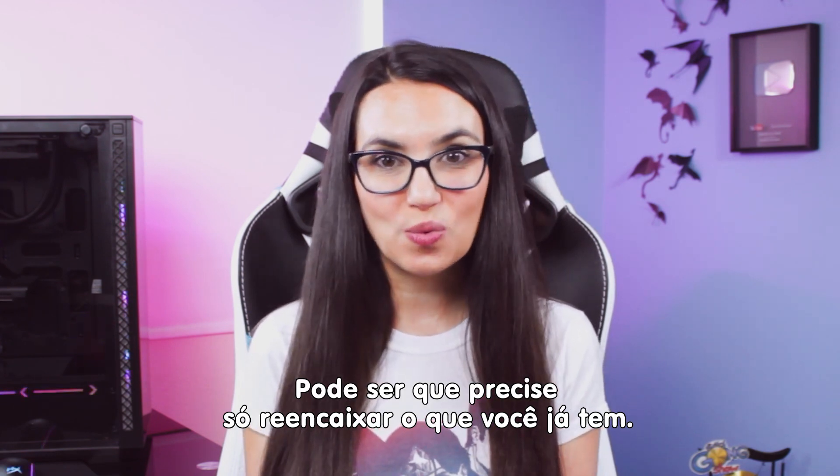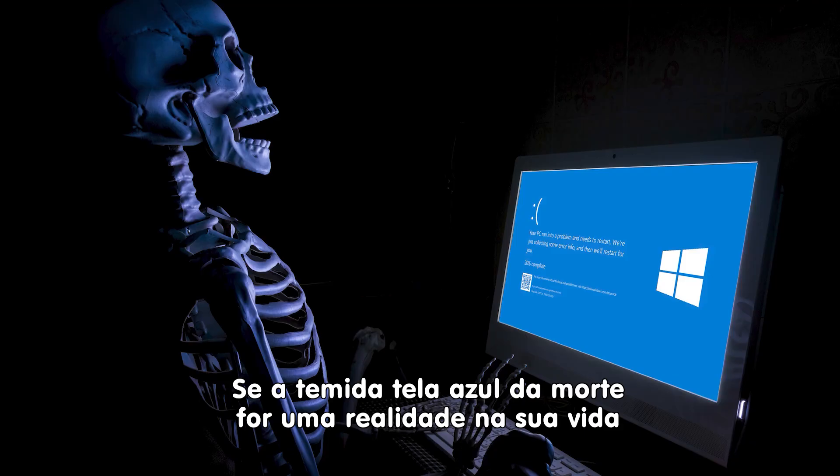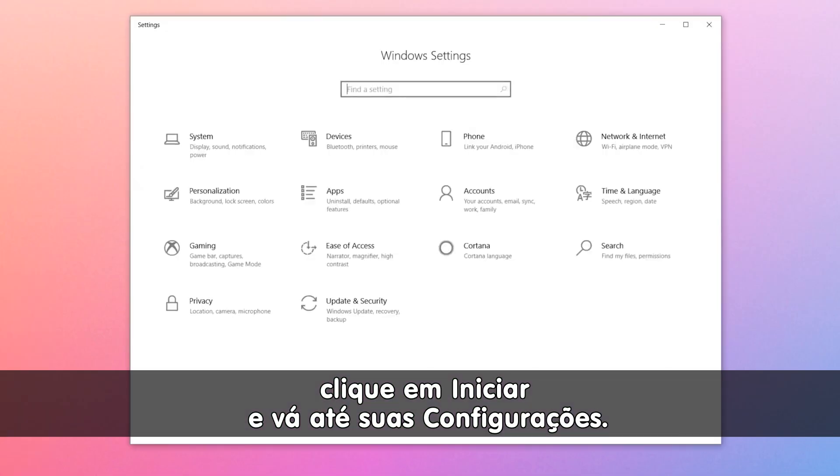You might just need to reset what you've already got. If you're experiencing the dreaded blue screen of death and you are wondering if bad RAM is the cause, click Start and go into your control panel.